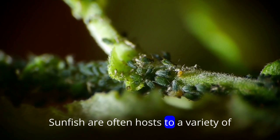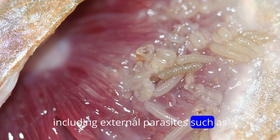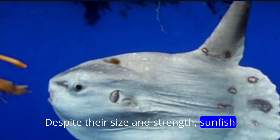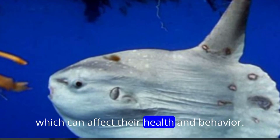Sunfish are often hosts to a variety of parasites, including external parasites such as fish lice, and internal parasites such as tapeworms. Despite their size and strength, sunfish may be heavily burdened by these parasites, which can affect their health and behavior.